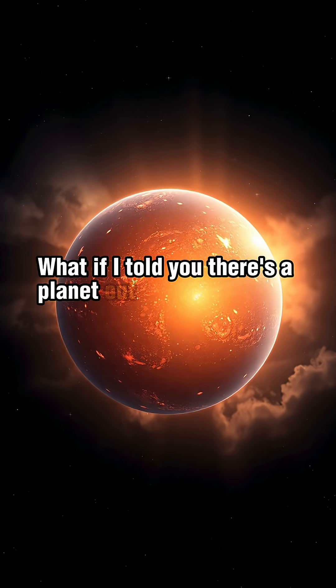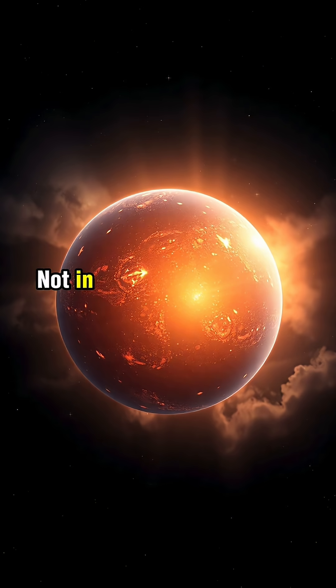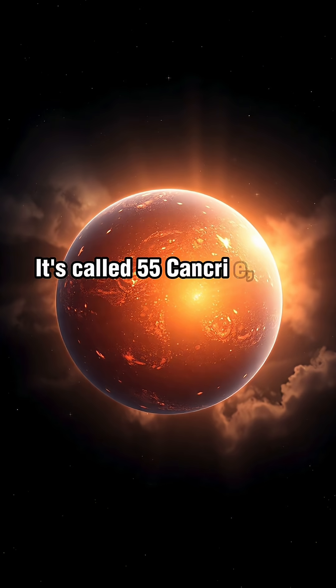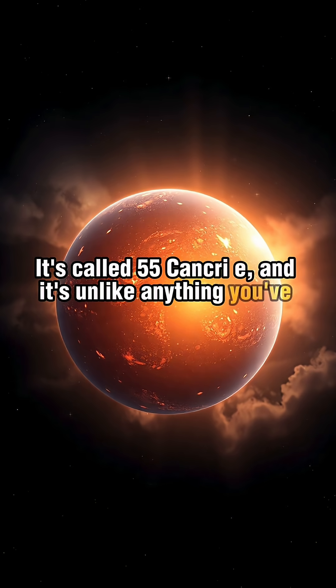What if I told you there's a planet out there made of diamonds? Not in a sci-fi movie, but in our very own galaxy. It's called 55 Cancri E, and it's unlike anything you've ever imagined.